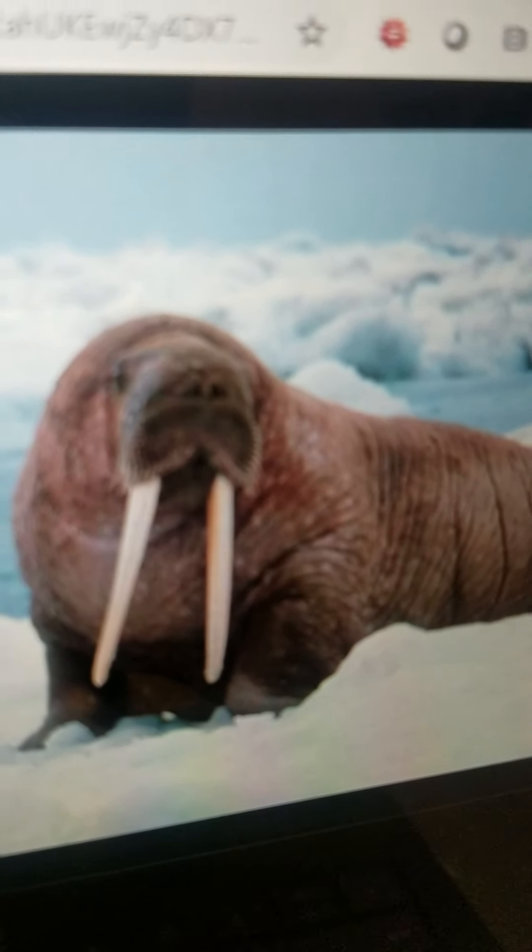Walrus. They are a type of large animal that lives in the Arctic waters. They eat clams and can swim very fast.